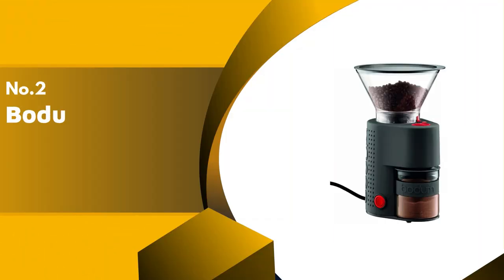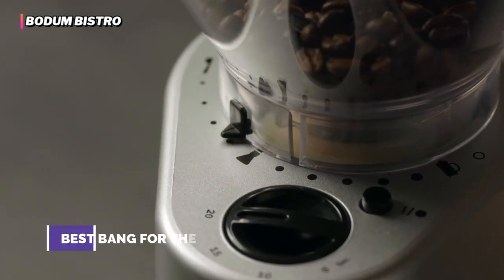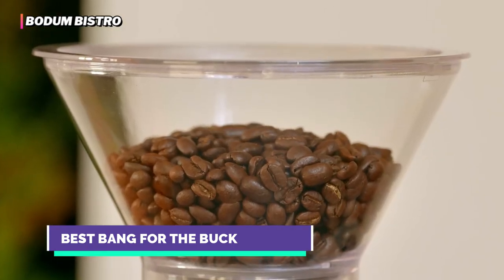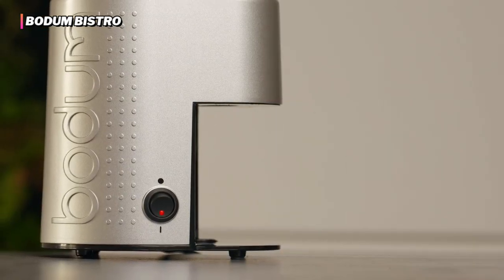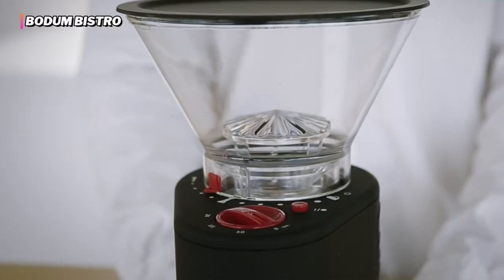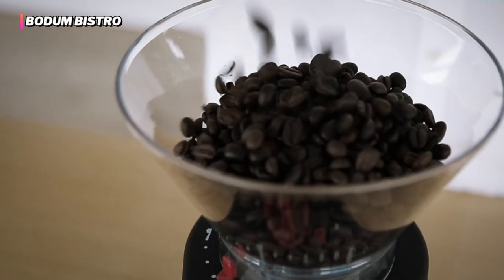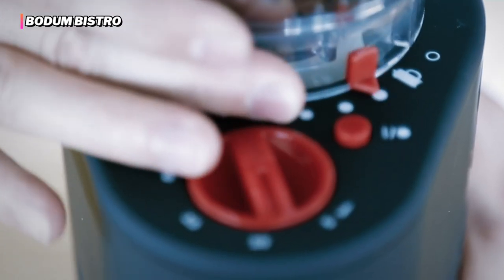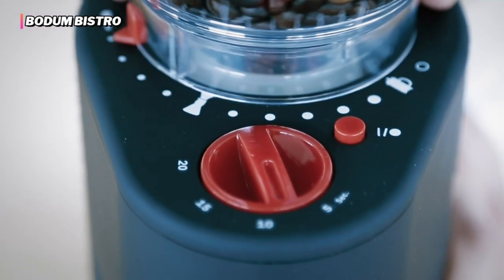The second product on our list is the Bodum Bistro. Are you seeking to make the best cup of coffee affordably? If so, the Bodum Bistro will be a perfect building block for your morning coffee setup. Although we wouldn't exactly call it cheap, it rivals the grind consistency of our top scorers and costs much less. That means you get nearly as high-quality grounds with a much smaller hit to your bank account. The most significant sacrifices you make with the budget-friendly Bistro are things that are peripheral to the quality and consistency of the grind itself.